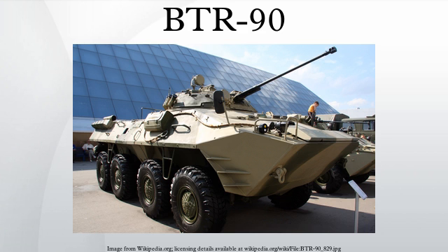The development of the BTR-90 was carried out at the Arzamas Machine Building Plant, a subsidiary of the GAZ Joint Stock Company. Development commenced in the early 90s, with the first prototype completed and displayed to the public in 1994.